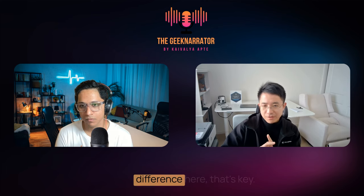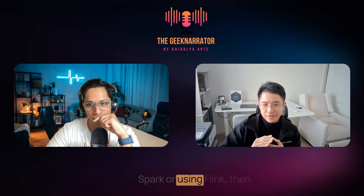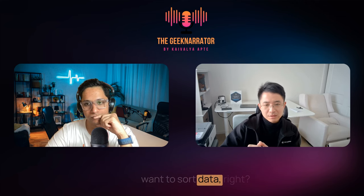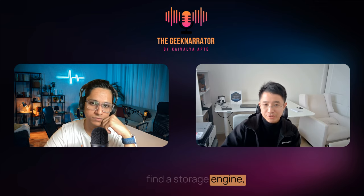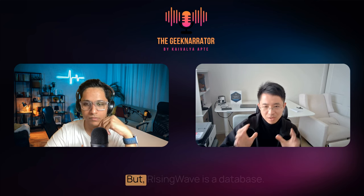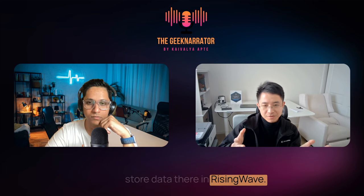You still have UDFs — you can write functions in Python or even C++ — but you don't need lower-level control. You just think about how to write SQL and express your logic in SQL. Another key difference: if you write an application using Spark or Flink, you need to think about where to store data, because those systems don't help you store data. You'd need a separate storage engine like a data lake or database. RisingWave is a database, so you can just store data there.